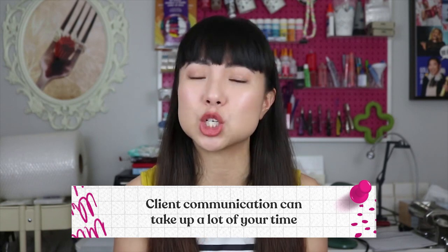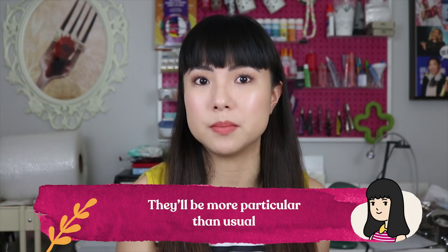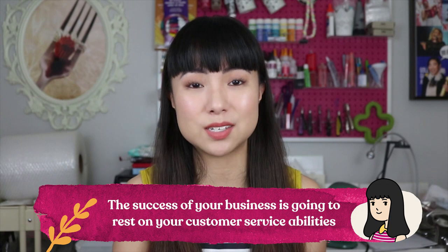Number three: client communication can also take up a lot of your time, especially if it revolves around events like weddings, engagements, or newborns, because it's a time in their lives that's really important to them, so they will be more particular than usual. You need to think about whether client communication is something you're interested in and good at — if answering replies from people makes you super grumpy, then maybe the custom path isn't right for you.